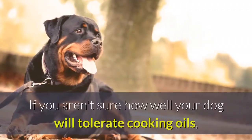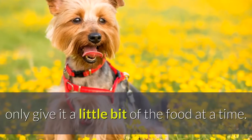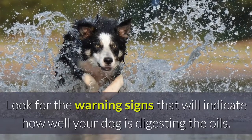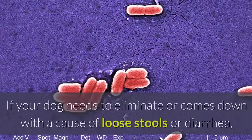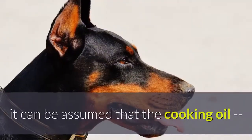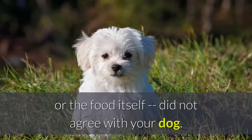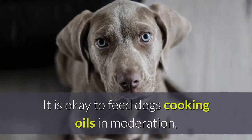If you aren't sure how well your dog will tolerate cooking oils, only give it a little bit of the food at a time. Look for the warning signs that will indicate how well your dog is digesting the oils. If your dog needs to eliminate, or comes down with a case of loose stools or diarrhea, it can be assumed that the cooking oil, or the food itself, did not agree with your dog.